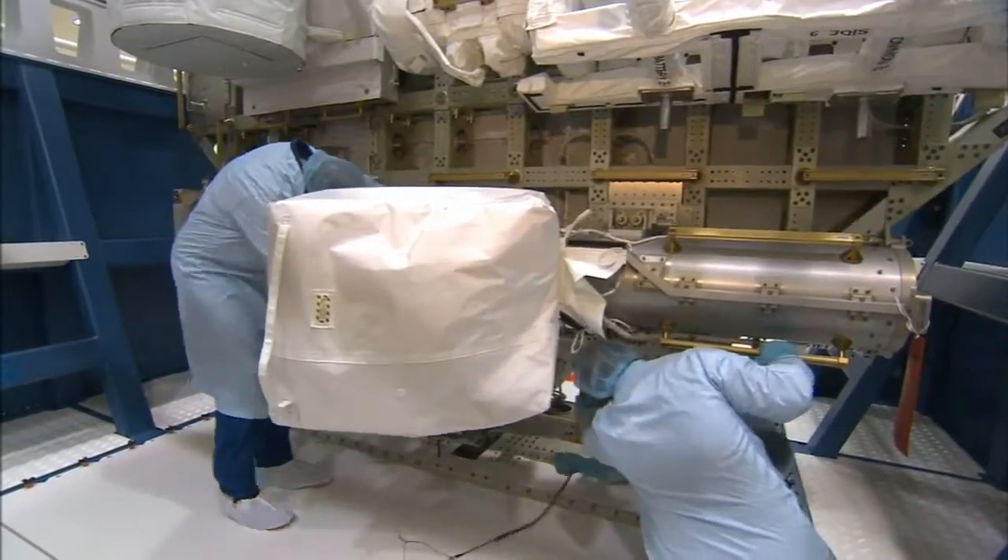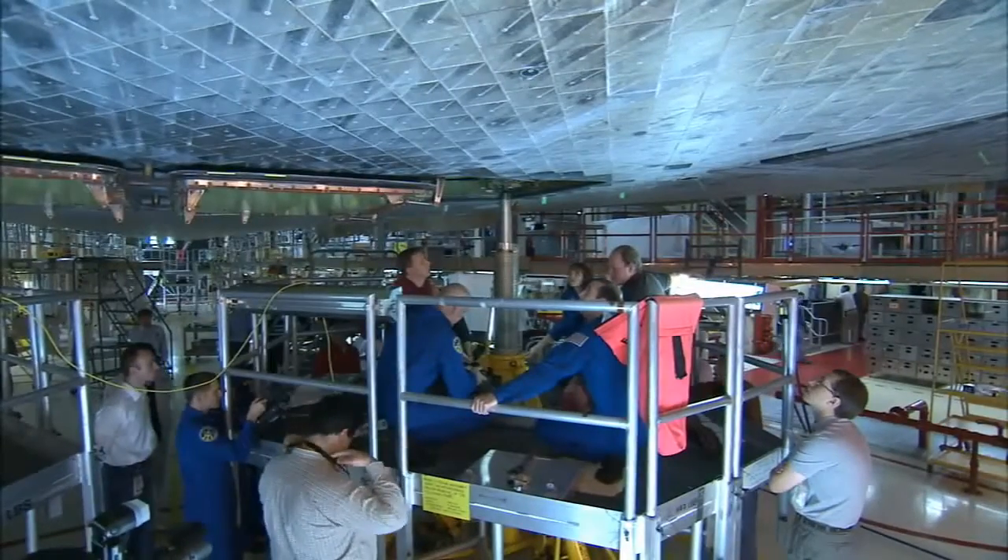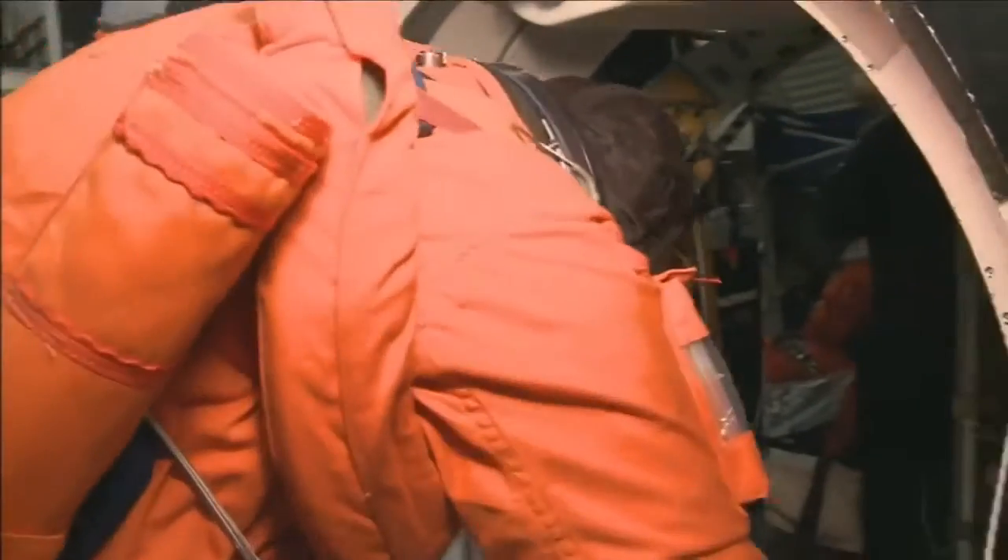From cable routing and tool stowage to tile inspection and practicing in-flight maintenance tasks, CEIT makes the crew members better prepared to carry out their mission.